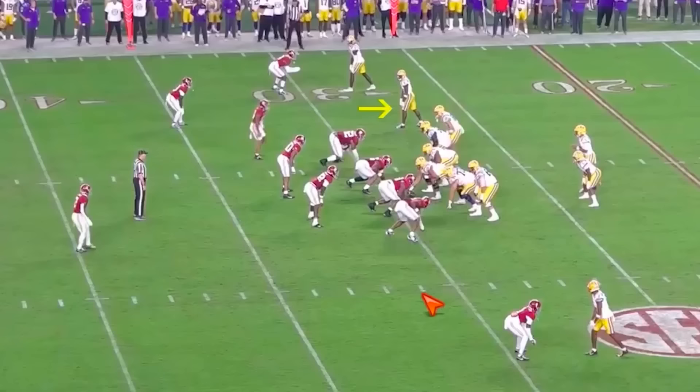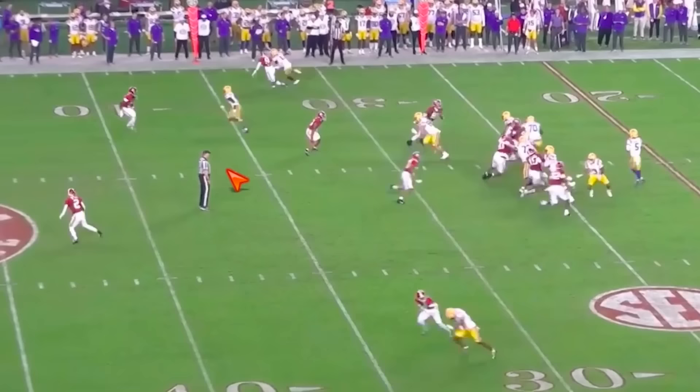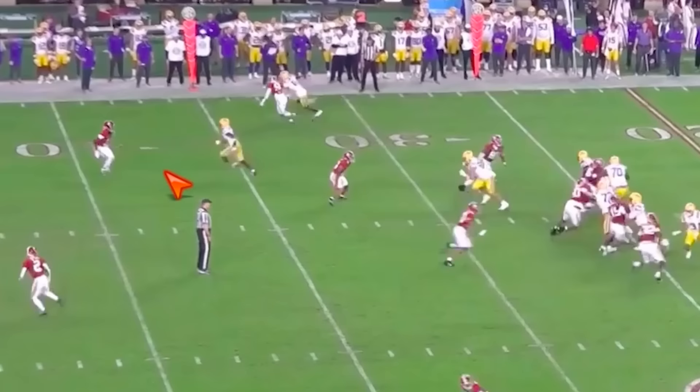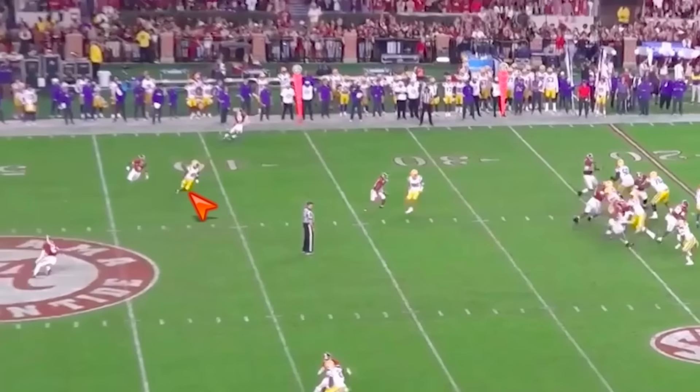Here versus Bama, he's not going to get the throw on this one either, but it's very similar and you're going to be able to see the foot jab a little better. Outside leverage corner, we're working outside, and you just see him plant that foot — plant off that right foot, no wasted movement, not a bunch of steps to gather yourself — and go, go, go.